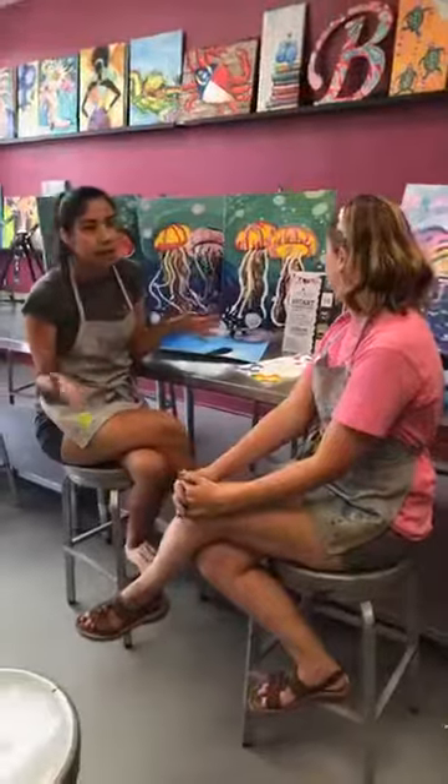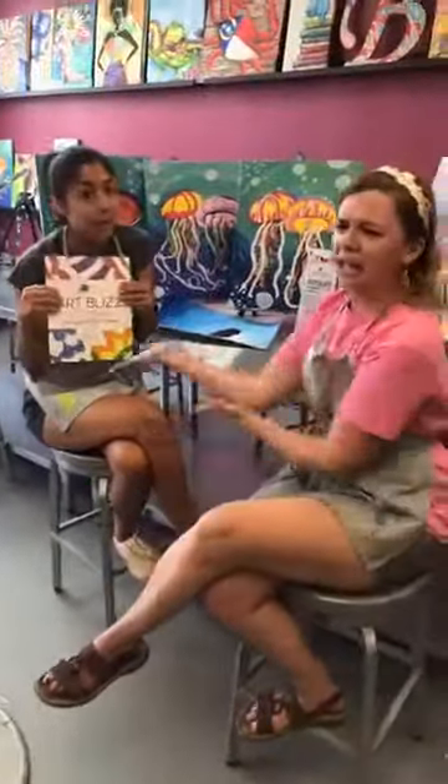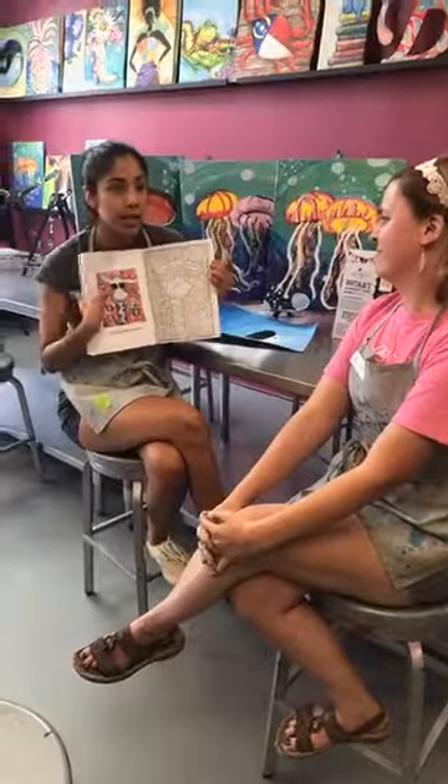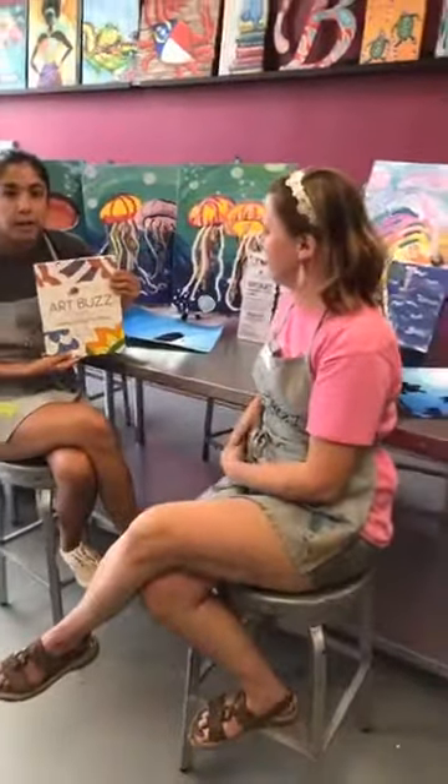Before joining the camp, they showcase some amazing coloring books. When you flip through them, you'll find ArtBuzz kids themed paintings alongside a coloring sheet. These are super fun — some studios are selling them, and today they're giving some away.